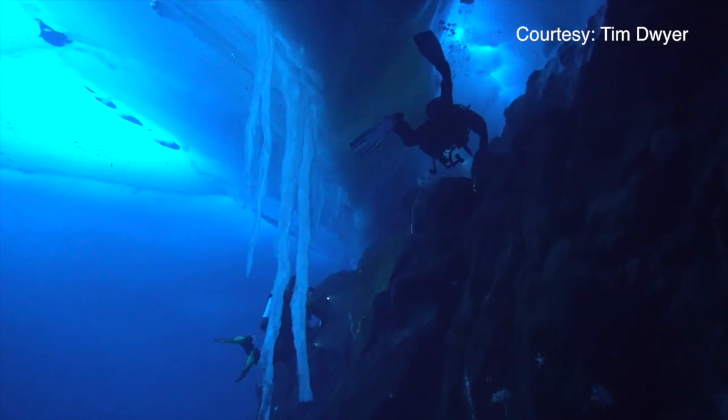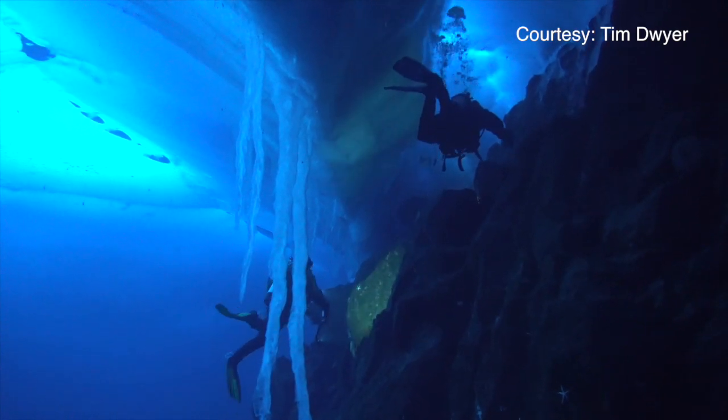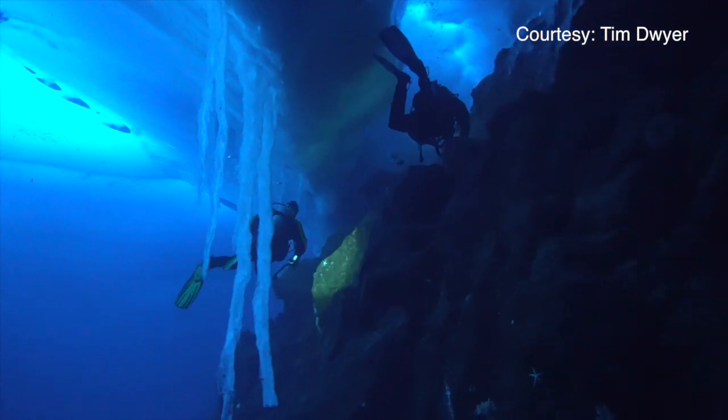I'm from Maui, so the opportunity to go down there is incredible — but also really cold compared to here. It was really amazing. I think there's nothing like Antarctica.